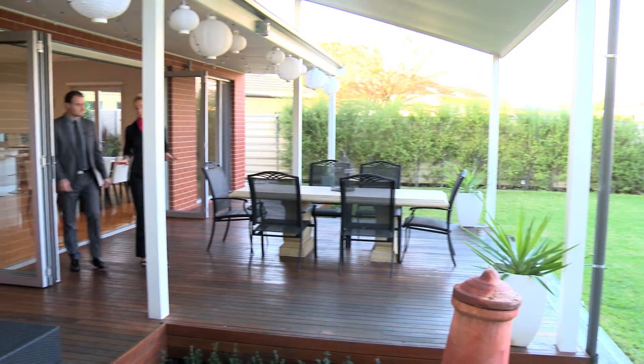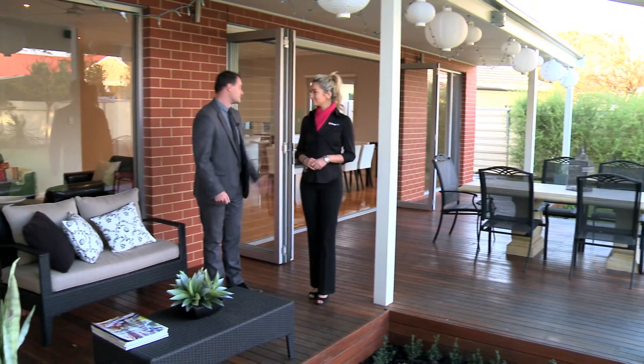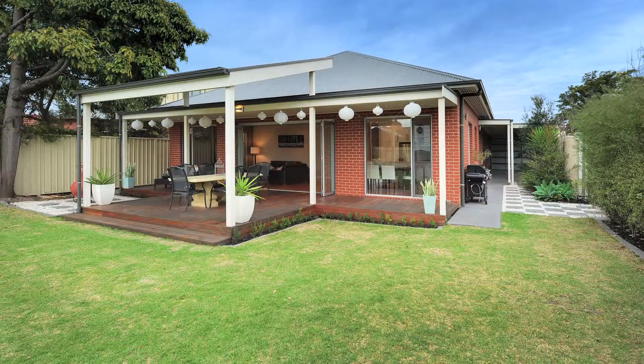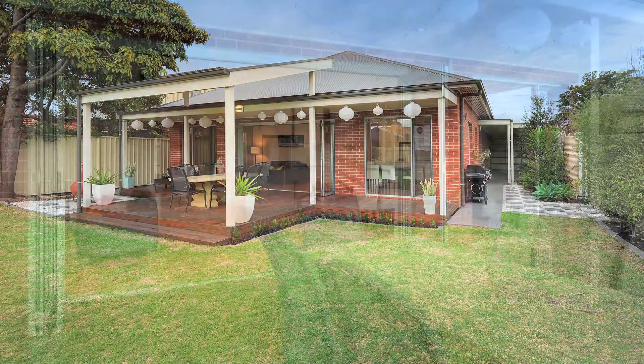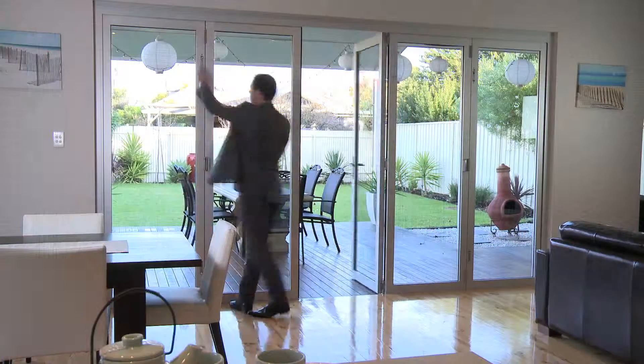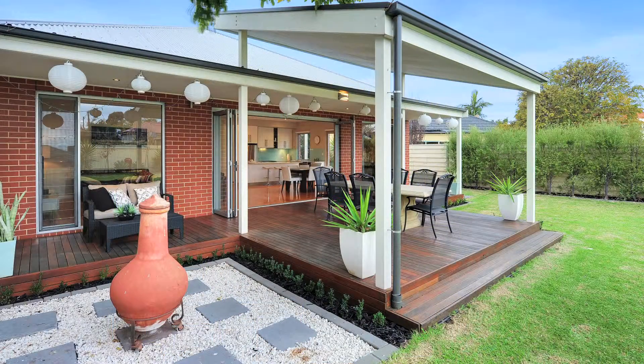This definitely looks like a backyard the whole family would enjoy. This outdoor entertaining area, al fresco, is just beautiful. There's enough room in the backyard for kids to run around, kick the footy, throw a frisbee, have a game of cricket. Parents can be inside preparing meals, barbecuing, open up the bifold doors and bring the outside in or the inside out. It's really, really well done and ideal for entertaining.